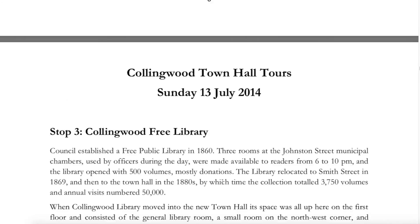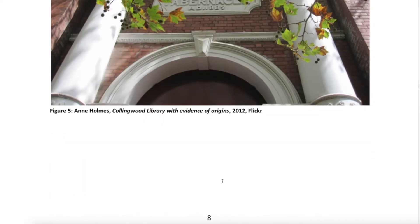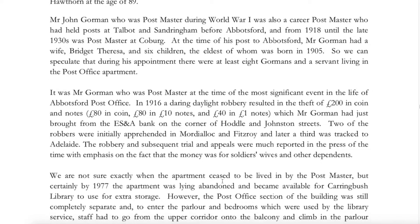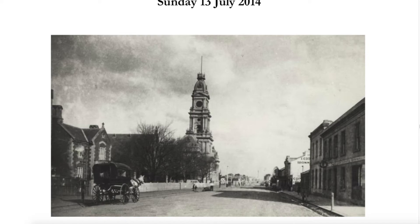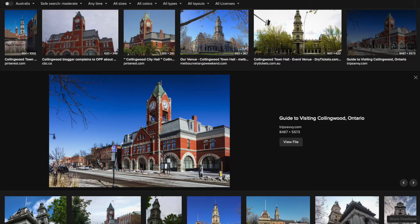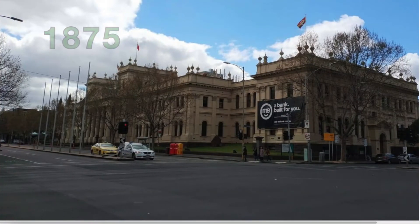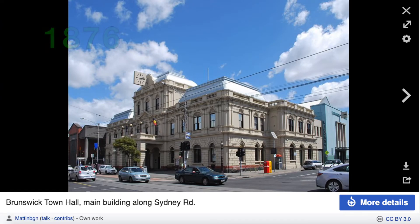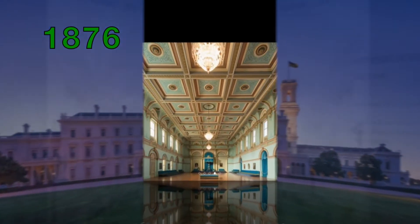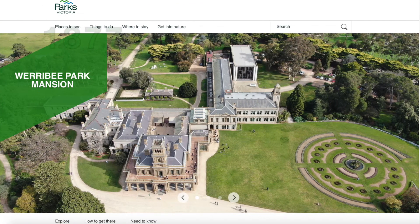I'll leave links to all of these in the comments. Interestingly, there is another Collingwood in Canada as well with another fancy town hall - who'd have guessed. I'm also going to slot in here a bit of an example of other buildings that were going on in that 10-year period around the Collingwood Town Hall being built. These are just commercial or public buildings, none of this is domestic - so there was all that going on at the same time as well.